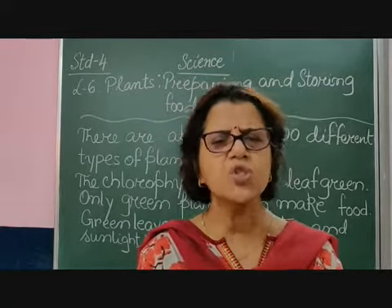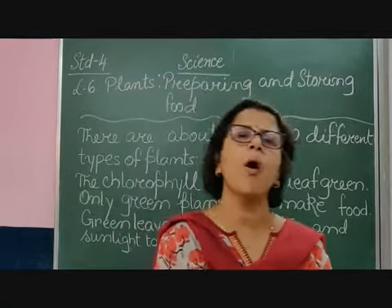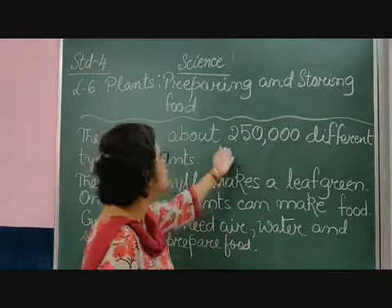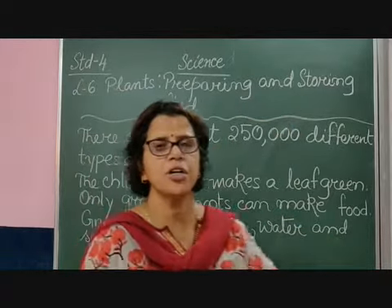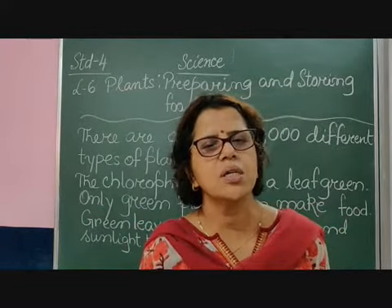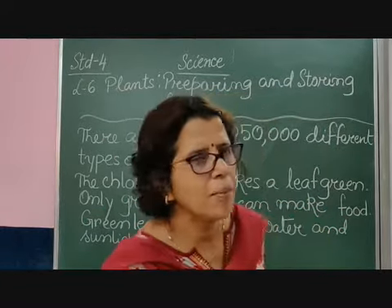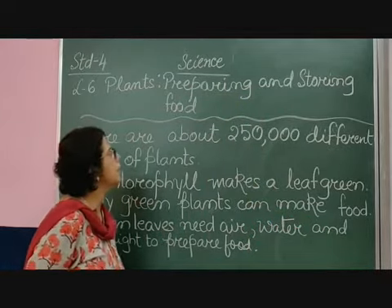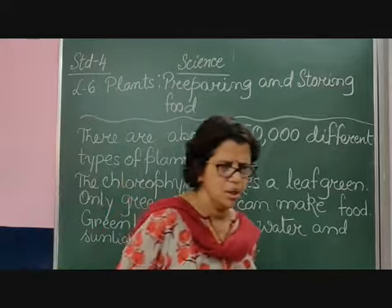Children, in this chapter we are going to talk about plants, because we have almost 250,000 different types of plants. We are going to discuss the plant kingdom in chapter number 6: plants preparing and storing food.